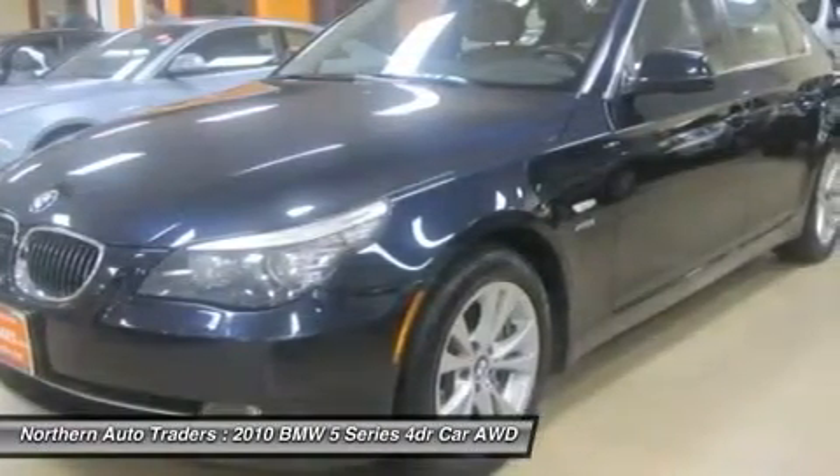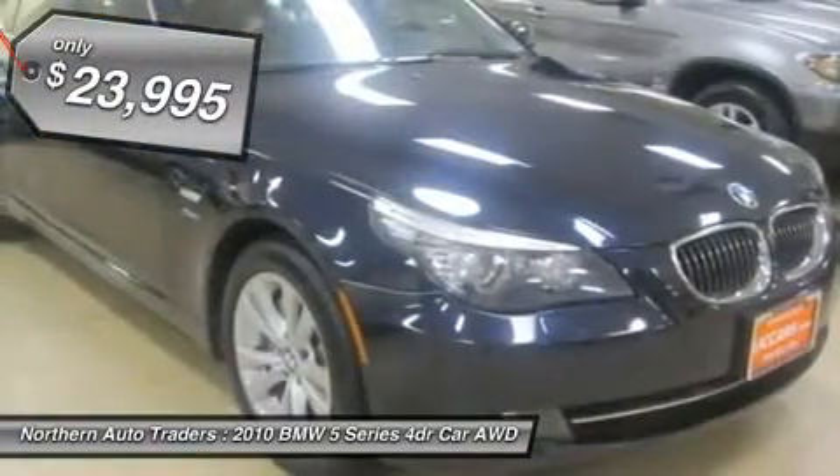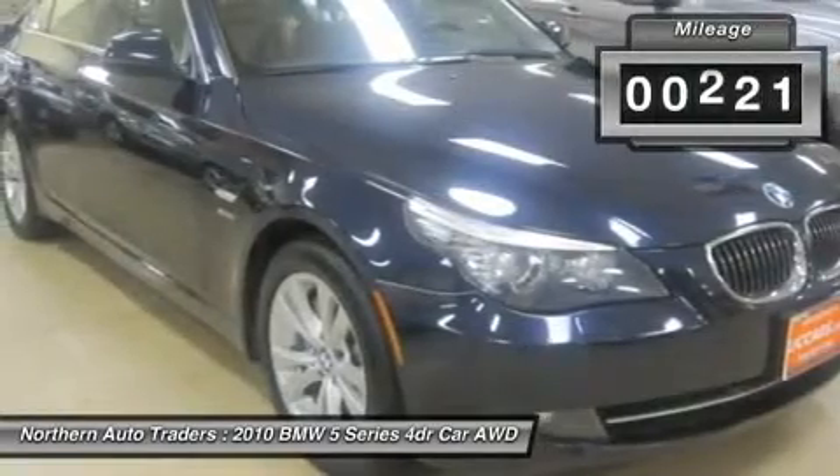This is the color combination you've been looking for — Monaco blue with brown interior. Flawless condition. Not even a scratch on this car.